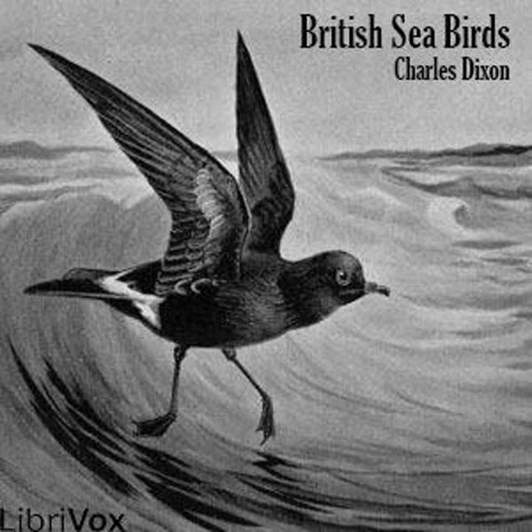Roseate Tern. It is with some hesitation that I include this species, the Sterna dougallii of Montague, in the present work, because if it really does visit our coast now to breed it is so exceedingly rare and local that any ordinary observer of bird life by the sea could scarcely hope to meet with it. It is interesting to remark that the roseate tern was first made known to science from the skin that was sent to Montague from the Cumbrae Islands in the Firth of Clyde. It was subsequently found breeding on the Farne Islands by Selby; it formerly bred on the Scilly Islands as well as on Flat Holm and Walney, but so far as I can ascertain there is no direct evidence that it breeds at any of these places now. It may be distinguished from the common tern by its rosy under-plumage.